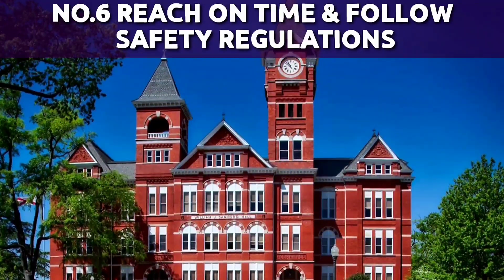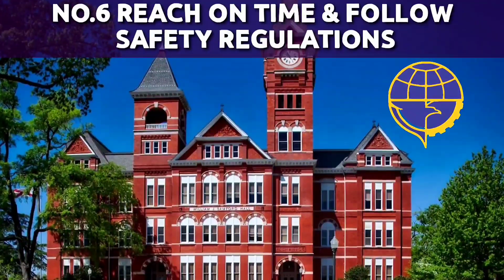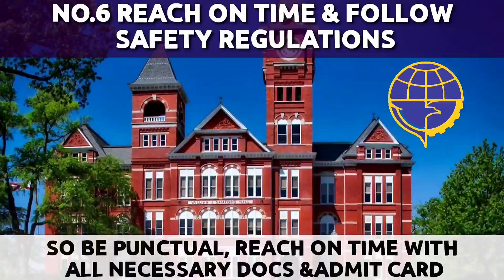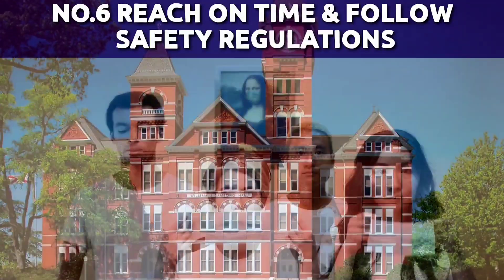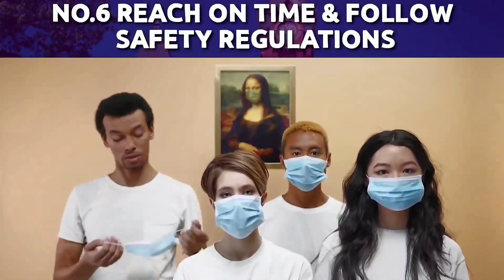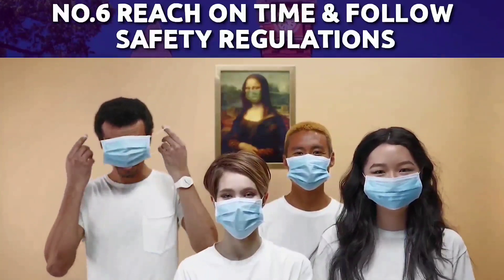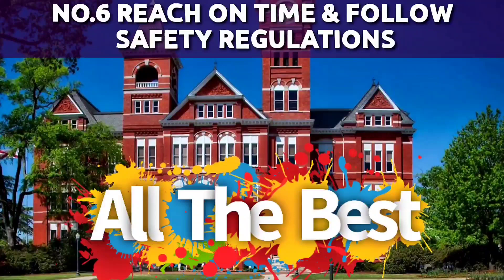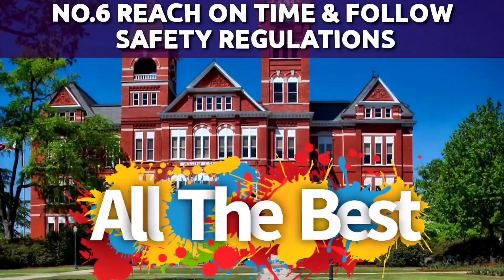Number 6: Reach on time and follow safety regulations. DGCA from the past session has been very strict and will not allow you to give the examination if you reach late at the center. So be punctual, try to reach on time with all necessary documents and admit card. Don't forget to follow safety guidelines as COVID-19 is not yet over — we must ensure our own as well as our friends' safety. Maintain safe distance while traveling and give your exam without fear. All the very best to everyone giving the examination.